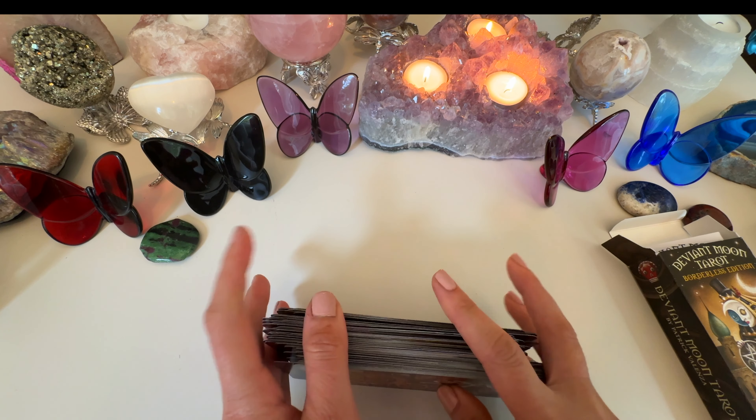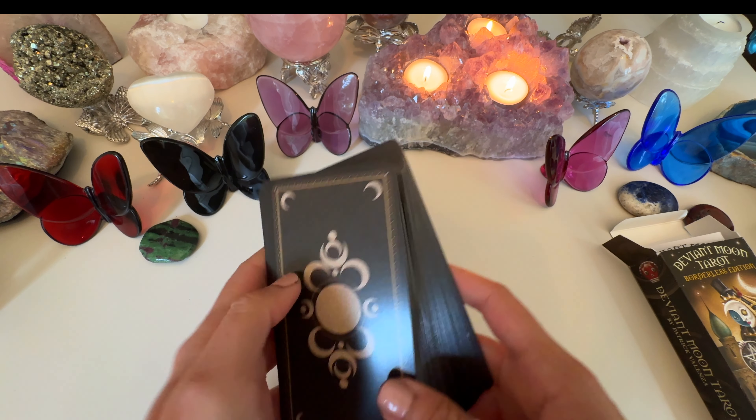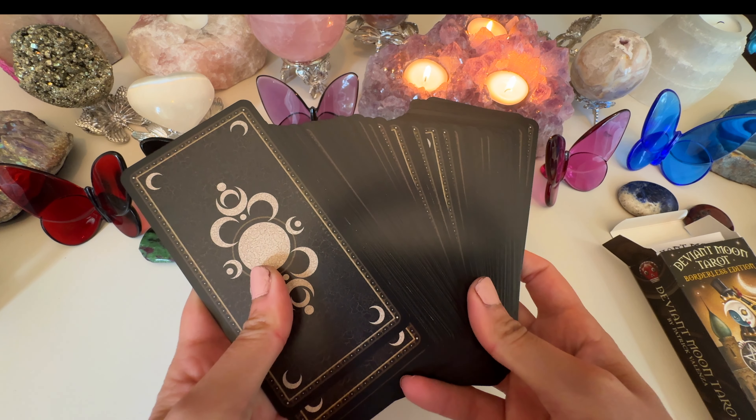Look at the Eight of Pentacles — working hard to perfect your craft. There's no etching on this one, and here's what the backs look like.